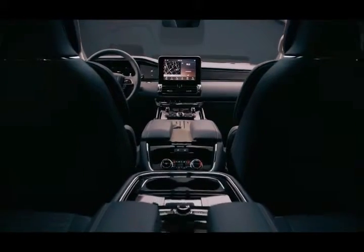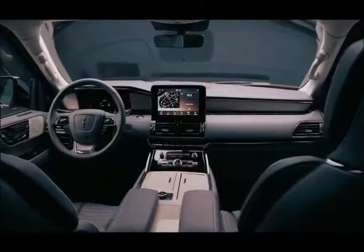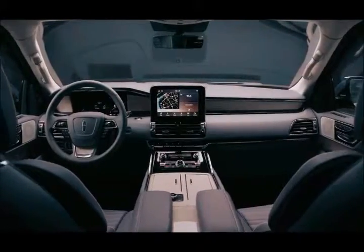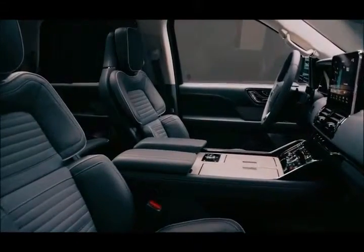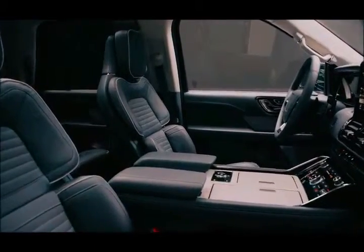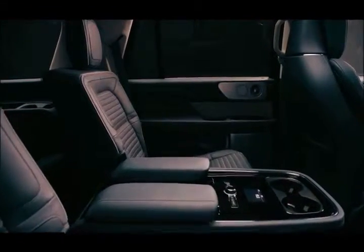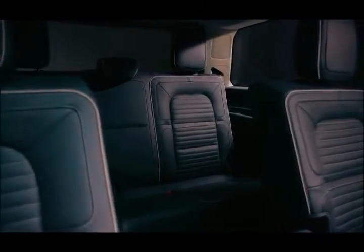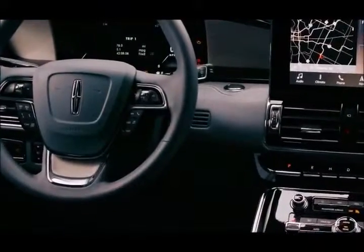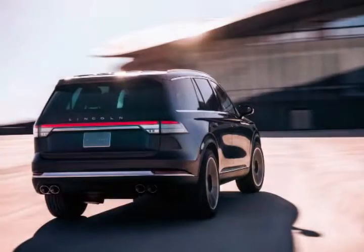The headline news is the all-new 2019 Lincoln Aviator, which offers three-row seating and slots below the Navigator. The Aviator shown was considered a production preview, meaning it's closer to the final production form than a concept car, while still allowing for minor last changes to the design.